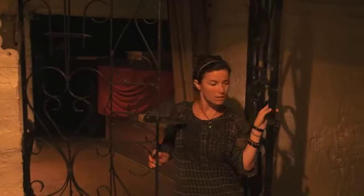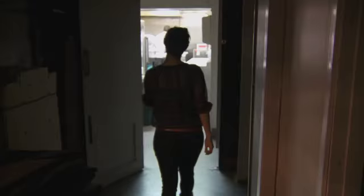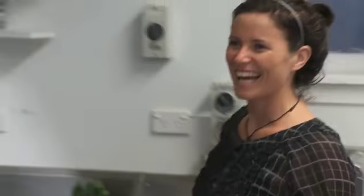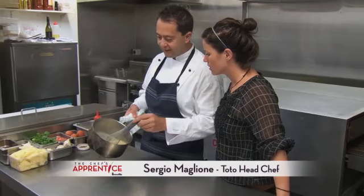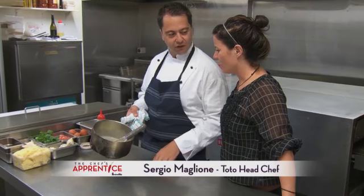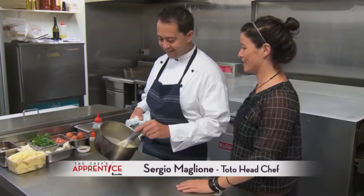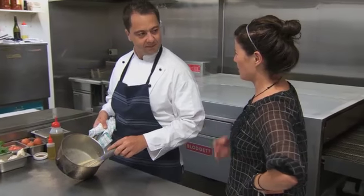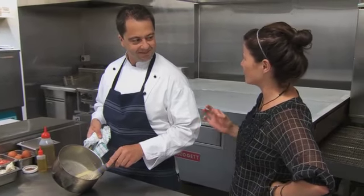Sergio! Hello! Ciao Sergio! Ciao Bella! Nice to see you. And we're going to show our friends how to make some fresh gnocchi today. So you're going to teach me how to make gnocchi because I don't think I've actually really had a proper chance to eat the real gnocchi. Like I tried gnocchi the other day and it was a bit of a disaster.